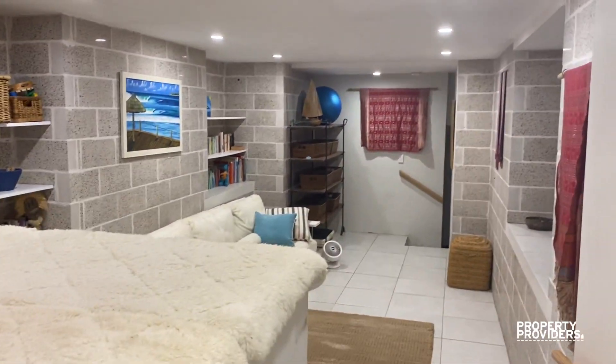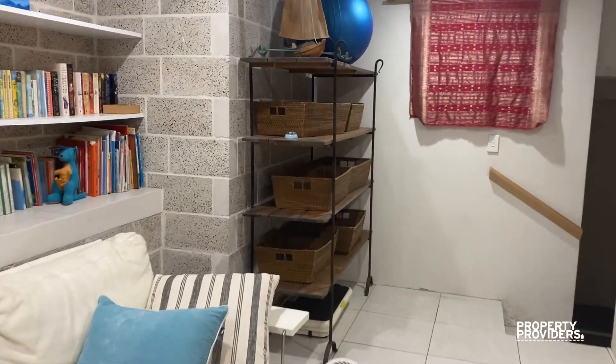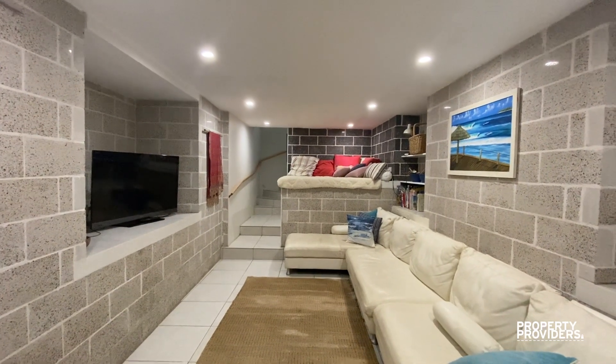Down here is the second living area — perfect if you've got children that want to come down and watch some TV outside of the main living space. This gives you an idea of the space of this room.